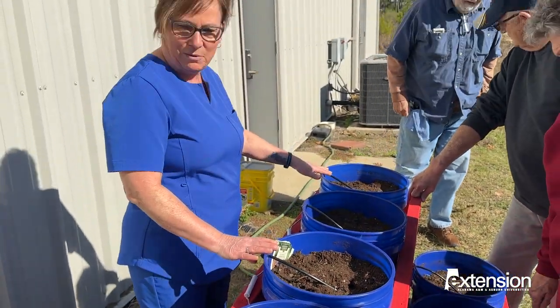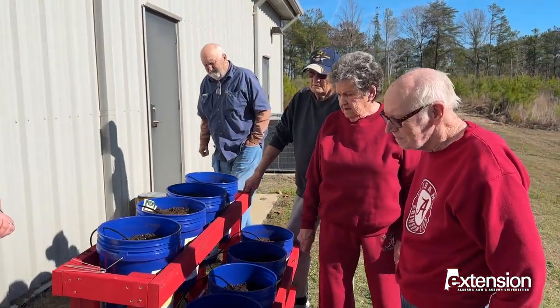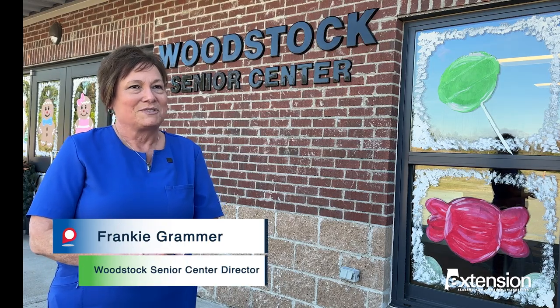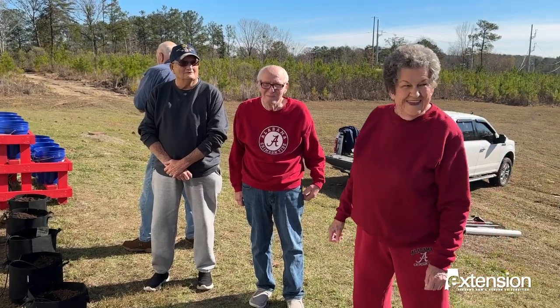Grow More, Give More has installed nearly a dozen small-scale raised-bed gardens at senior centers across the state, with more planned this year. They love to garden, and they haven't quite been able to plant gardens. So this is just something to keep them involved and for them to raise some vegetables.